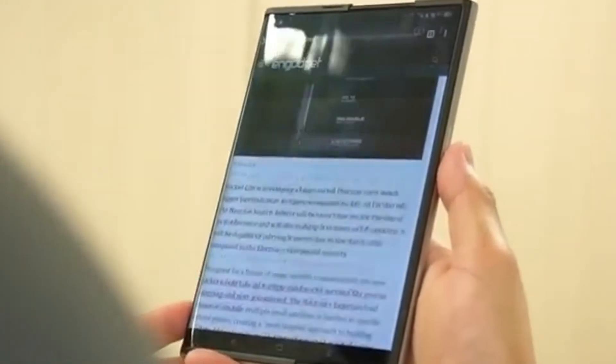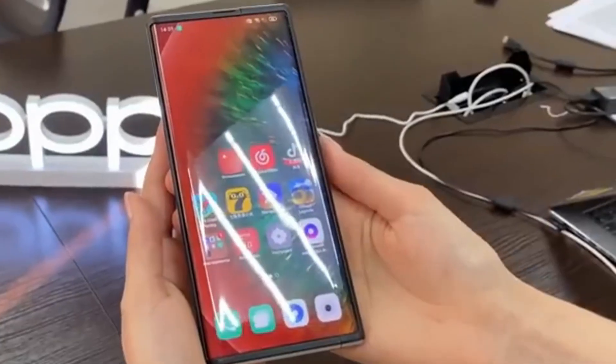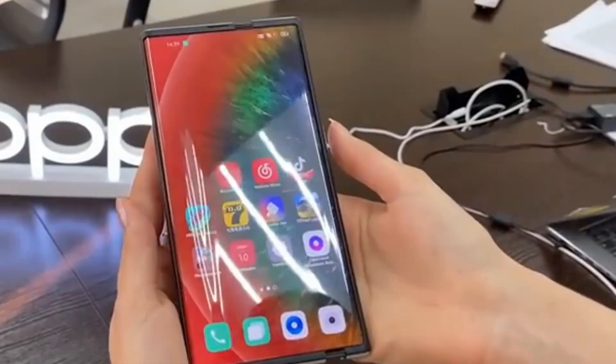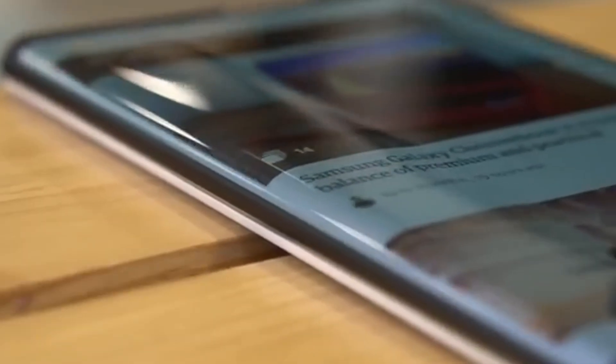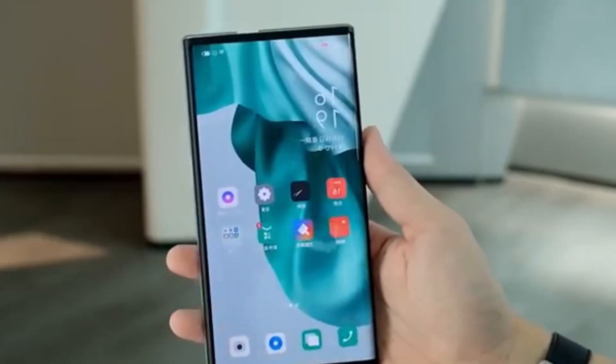Instead of a hinge that folds in half, the Z Roll uses a flexible panel that smoothly extends, giving users the flexibility of a phone that can transform into a larger, almost tablet-like display without creases or bulk.